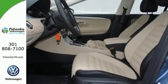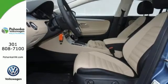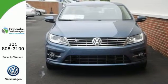Style that sweeps you off your feet and a sleek presence that makes it easy to love. Take this CC home today.